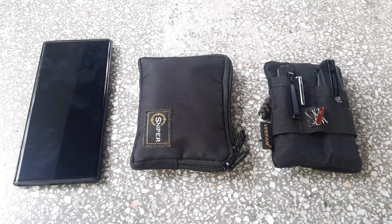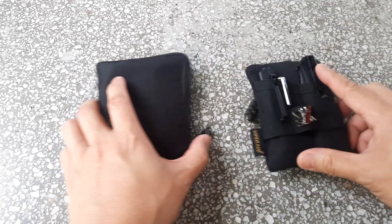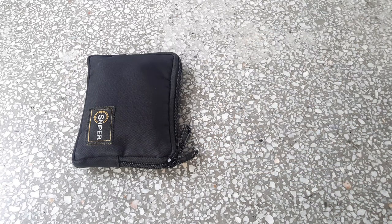I've got three main items here that are EDC. The first is my mobile phone — don't really need to talk much about that. And I've got two other pouches: one is my wallet, and one is my EDC tool pouch. I'll get to the tool pouch later on; let's talk about the wallet first.